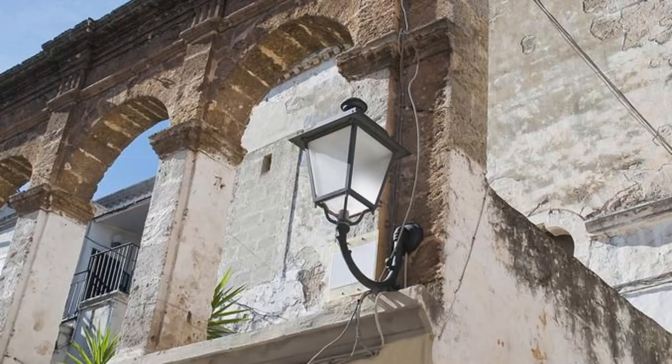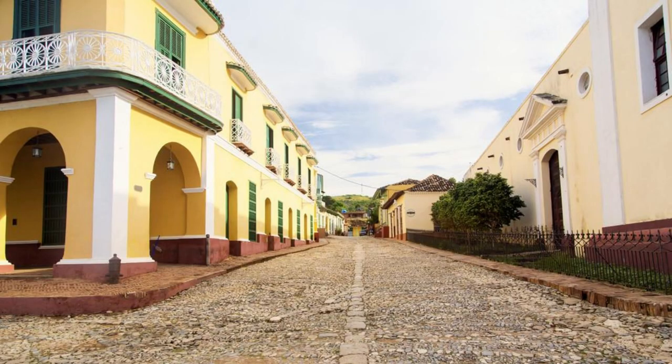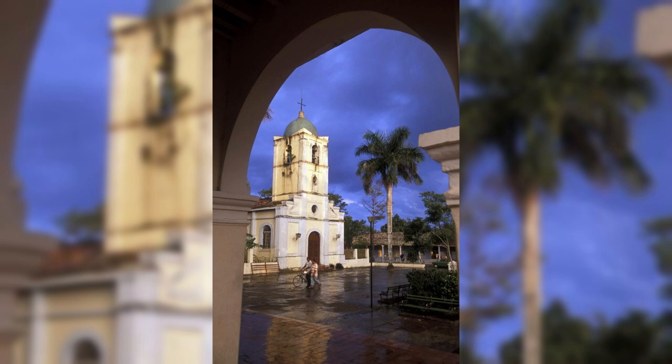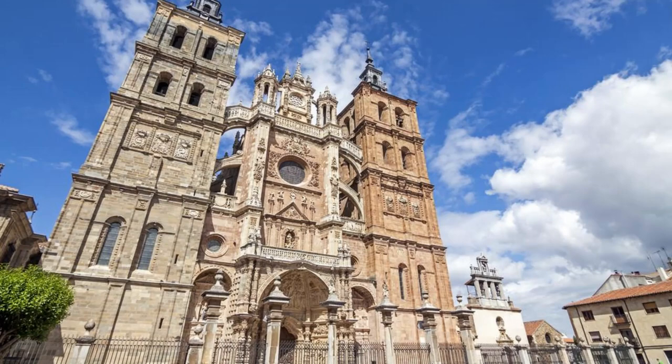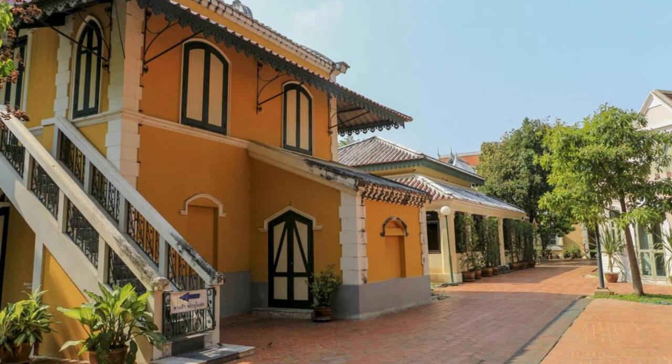Colonial Zone, Santo Domingo. Step back in time as we explore the Colonial Zone of Santo Domingo, the oldest continuously inhabited European settlement in the Americas and a UNESCO World Heritage Site. Wander along cobblestone streets lined with colorful colonial buildings, churches, and plazas. Visit iconic landmarks such as the Cathedral of Santa María la Menor, the Altar de Cana, and the Fortaleza Osama, which offer a glimpse into the city's colonial past. The Colonial Zone is a treasure trove of architectural wonders and historical significance.